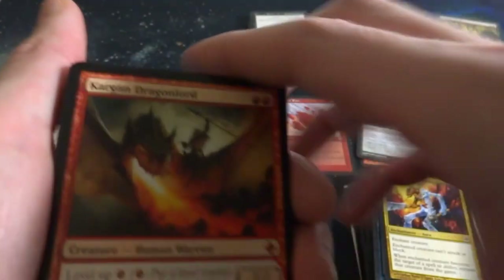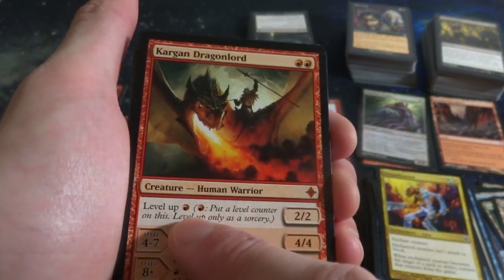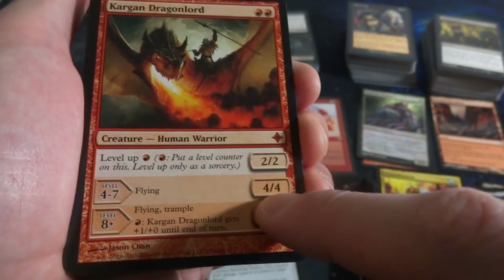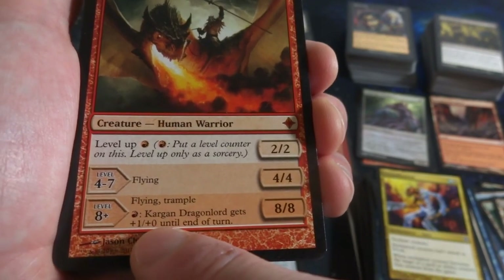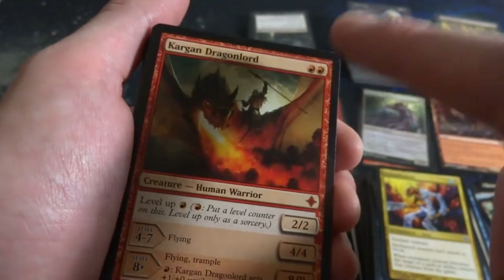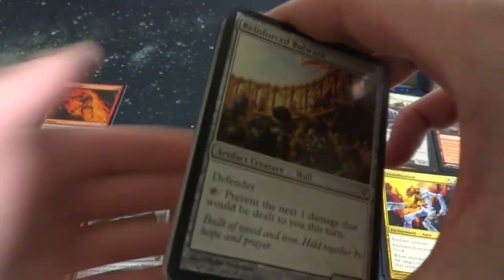Oh nice, got myself a Mythic! Got Kargan Dragonlord - two mana, and you can level up for one red. It's a 2-2 and you can only level up as a sorcery. Level 4 to 7 it's a 4-4 with flying. Level 8-plus it has flying and Trample and you can pump it up to become an 8-8 with flying. That's powerful - and you can get this on the battlefield on turn two. Wow, powerful stuff right there. It's almost like a predecessor to Planeswalker, almost like a Planeswalker-type card.